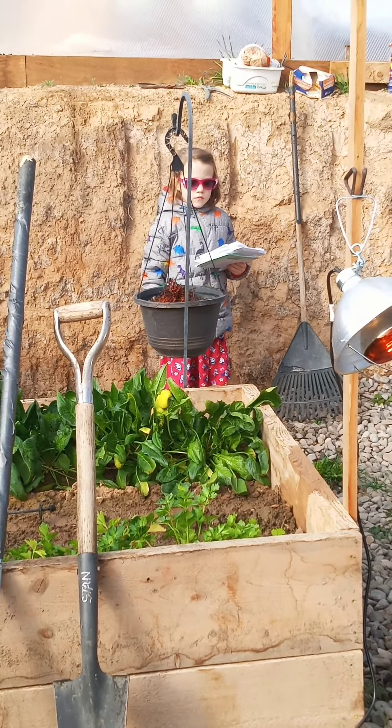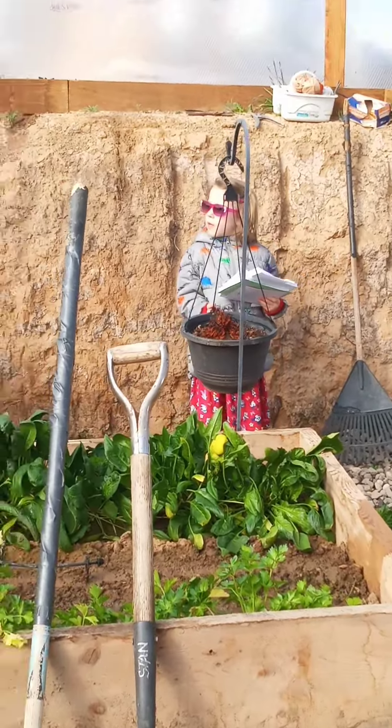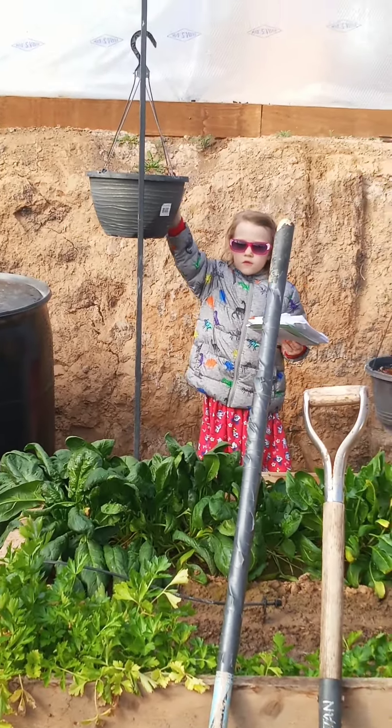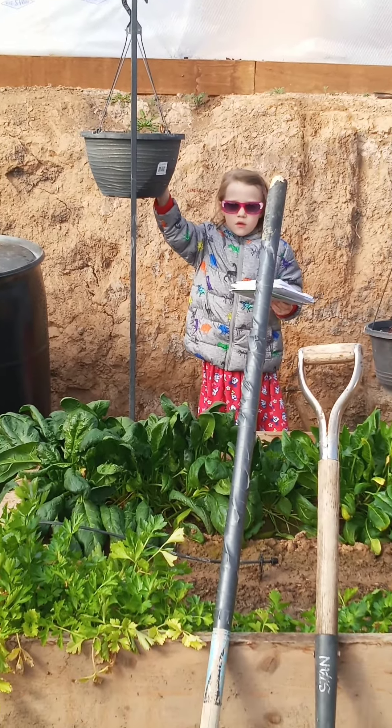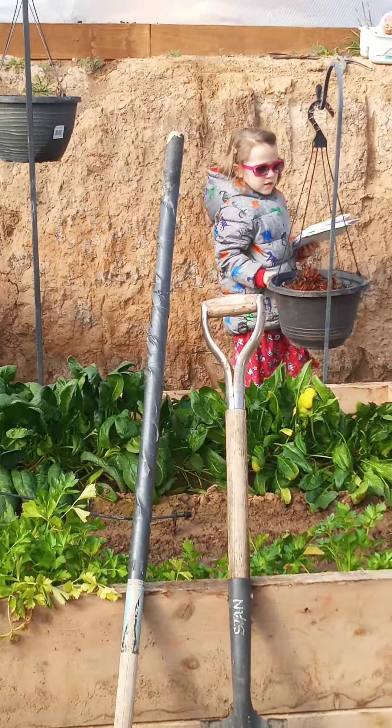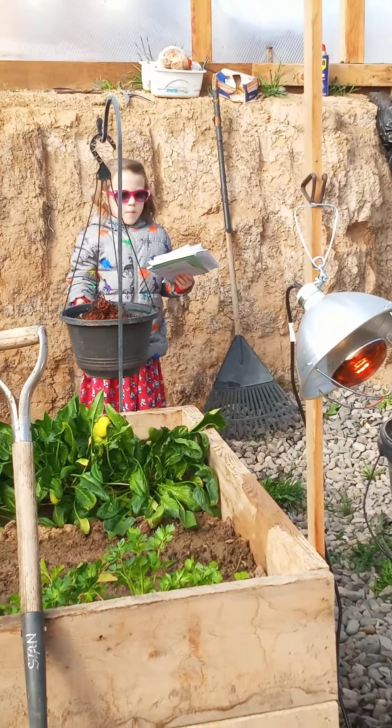We're going to try to plant some roses in there. This one died, but we think this one's going to make it through the winter and come back and stay alive. All right, tell everybody bye, Harper. Bye.